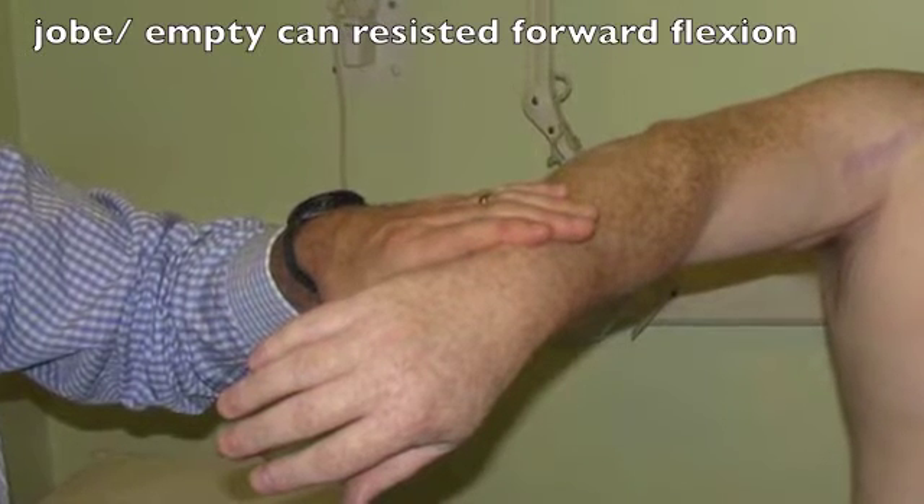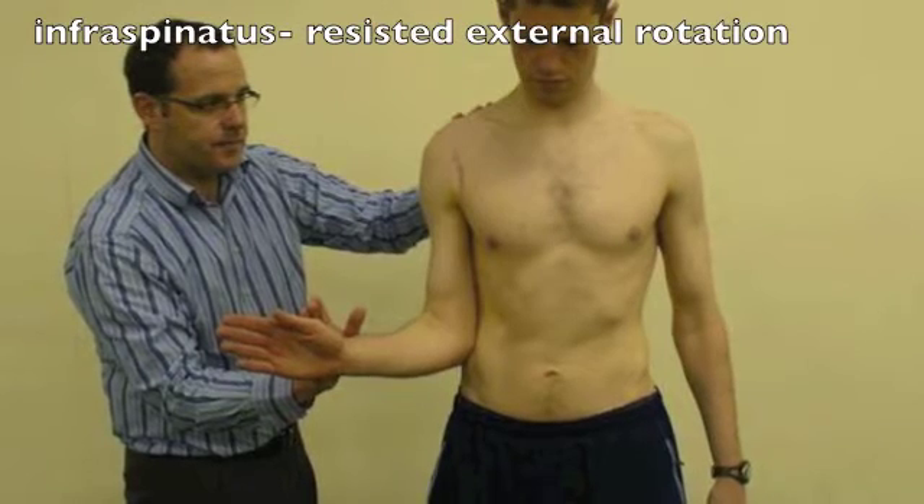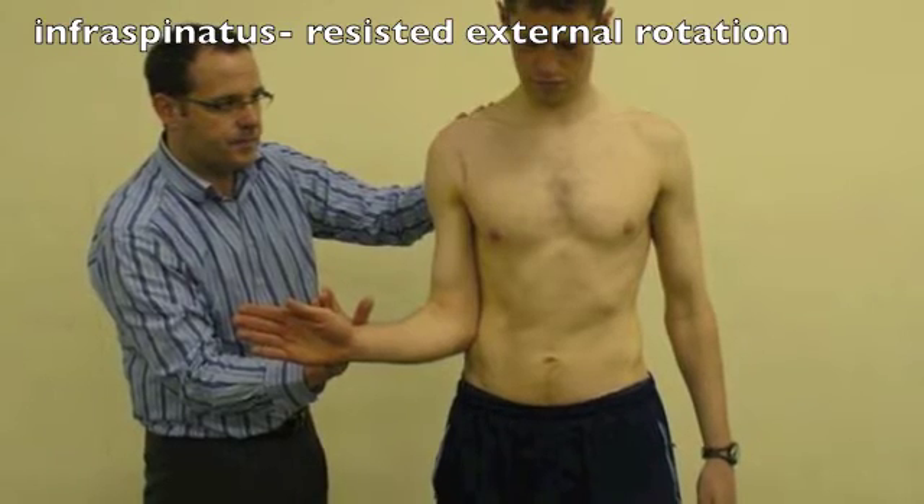Supraspinatus is tested by Job's test, also known as the empty can, as demonstrated. Infraspinatus is tested by resistive external rotation.